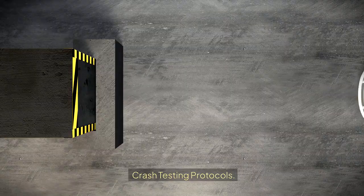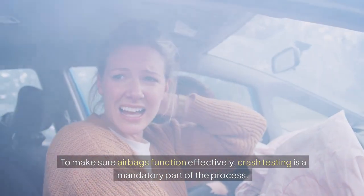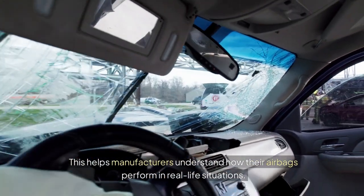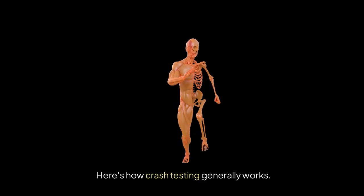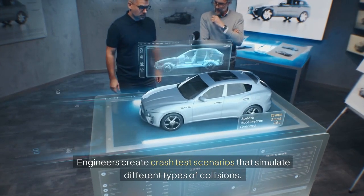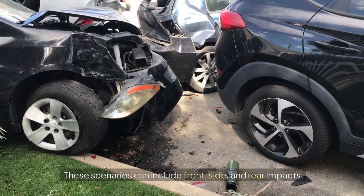Crash testing protocols. To make sure airbags function effectively, crash testing is a mandatory part of the process. This helps manufacturers understand how their airbags perform in real-life situations. Simulation setup: engineers create crash test scenarios that simulate different types of collisions, including front, side, and rear impacts.